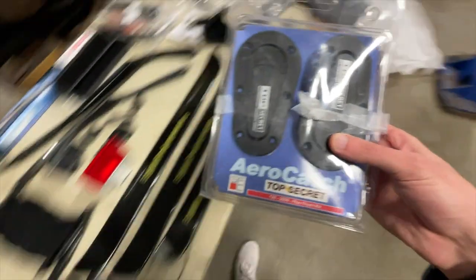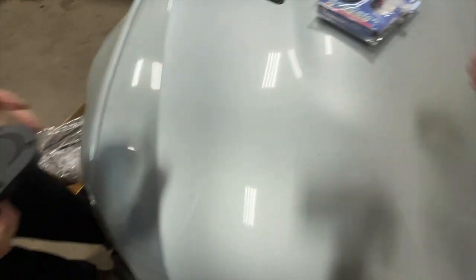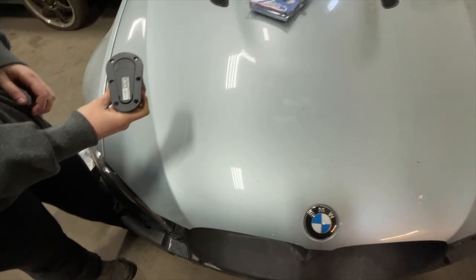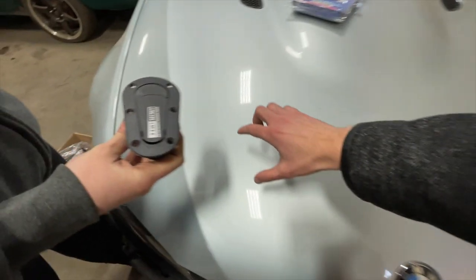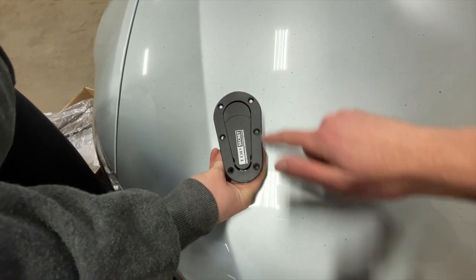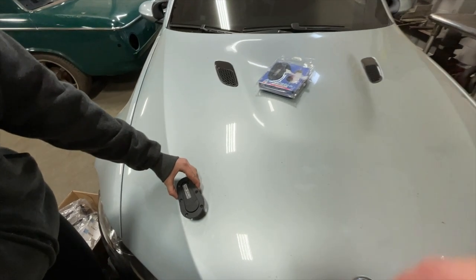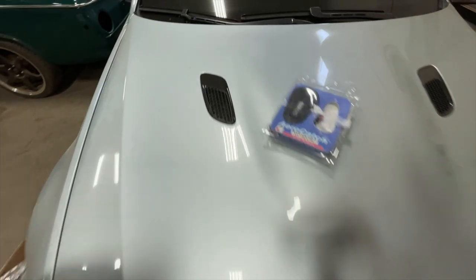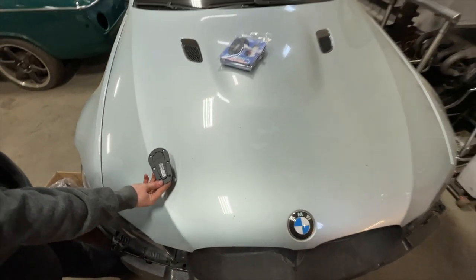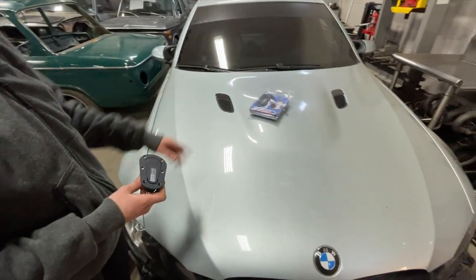Let's go back to the hood. These are the limited edition Top Secret Japan Arrow Catch collaboration hood pins. I'm thinking we put them right there to create a more aggressive look with the stock hood. I had a huge debate on the forums and Instagram about how they're supposed to look — pointing this way or that way. I like them going wide to narrow to match the shape of the hood, wide to narrow. I think it's going to look really good, especially with all the lines.